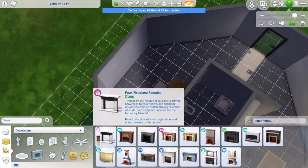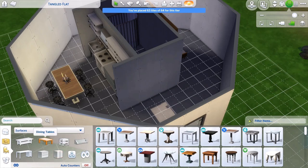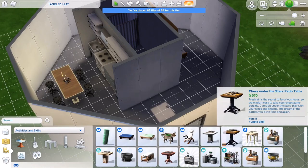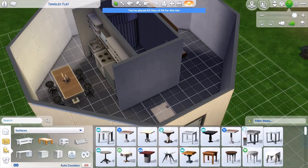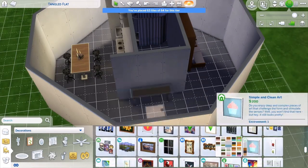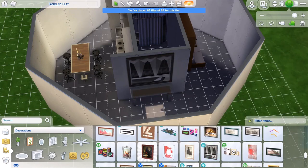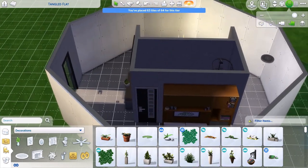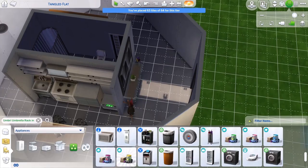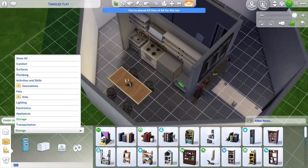I wanted to put in a fireplace, but we don't have that old-timey wood stove fireplace in The Sims 4 like we did in The Sims 3 — and I think there was one in The Sims 2 as well. I did add a little entryway that's in the actual video — the door opens into the living area, where their seating area is, and then there's some other stuff off to the side. I think this layout works well for Sims.